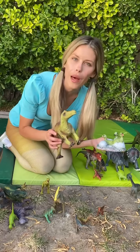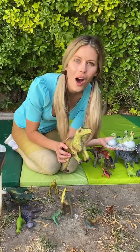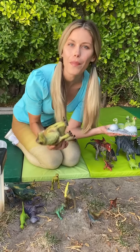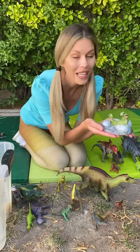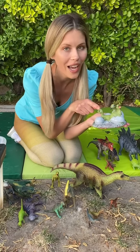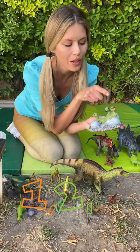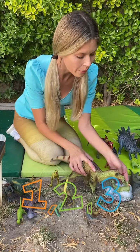Did you know that Mayasaura means good mother lizard? Why was she a good mother? Because she made the best nests. Let's count the baby dinosaurs together. One, two, three! Aww! Welcome to the world!